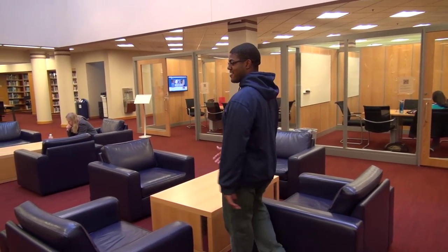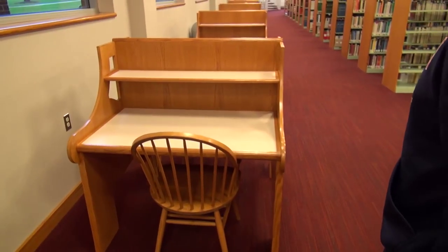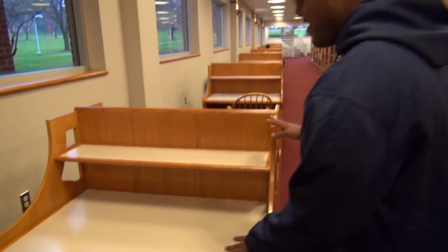This is another lounge area, but a fun fact about the tables is they have electrical outlets. This is one of our little silent study sections.